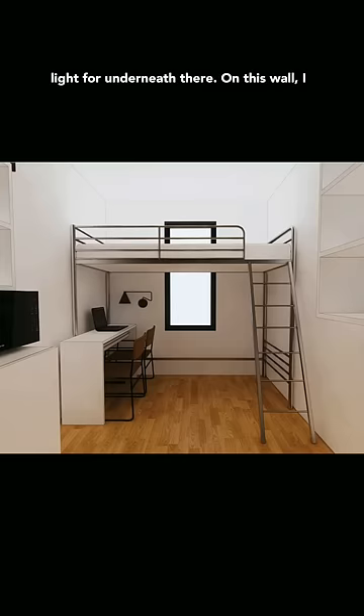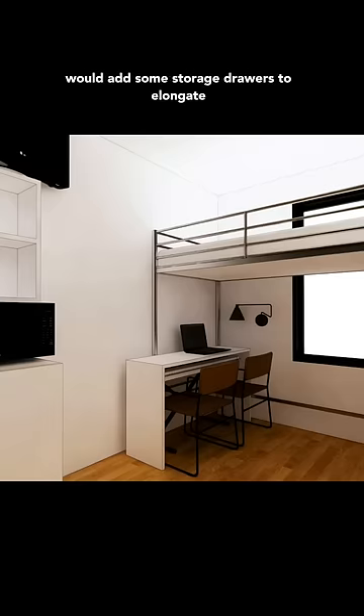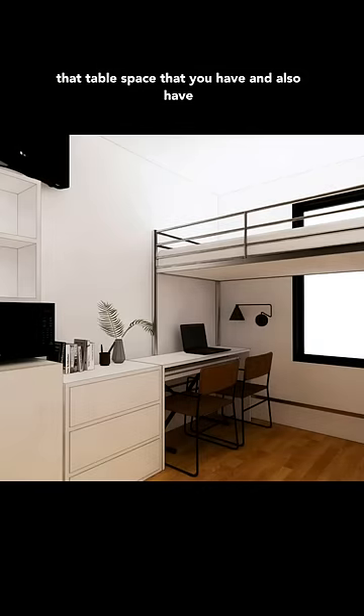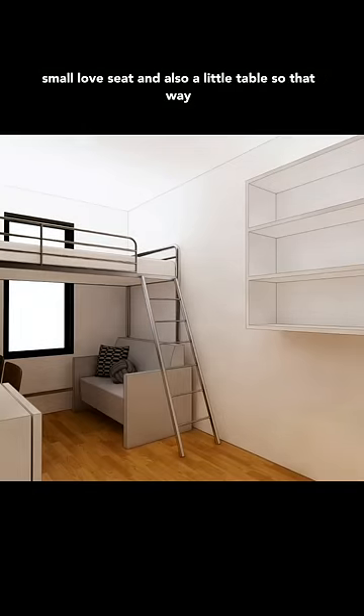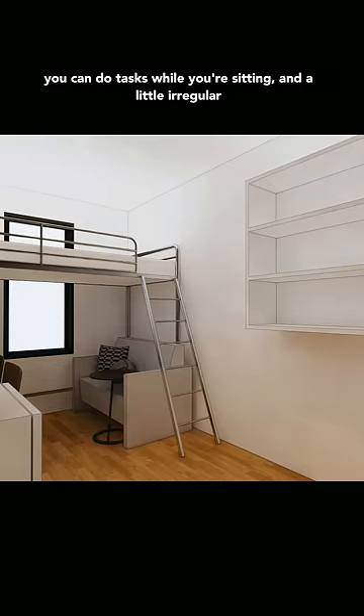And of course, a battery-powered light for underneath there. On this wall, I would add some storage drawers to elongate that table space that you have and also have hidden storage. On this side, I would add a really small loveseat and also a little table so that way you can do tasks while you're sitting.